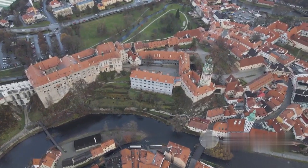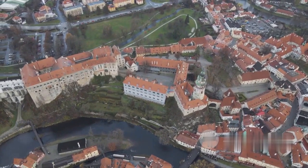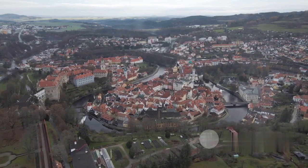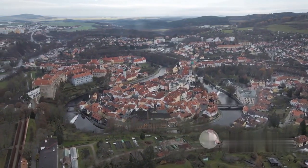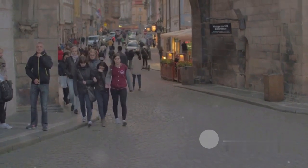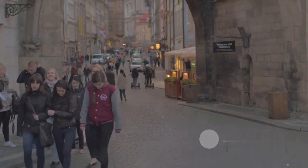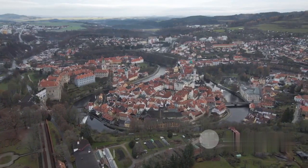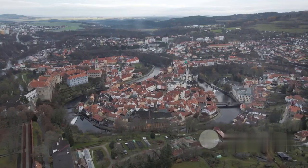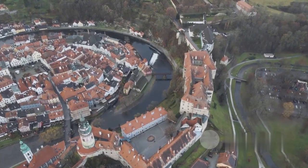Starting off our countdown, we journey to the heart of Europe to visit Cesky Krumlov in the Czech Republic. This captivating town is nestled in a bend of the Vltava River, and it's crowned with an awe-inspiring castle. As you venture through the labyrinth of cobbled streets, you'll find yourself immersed in the charm of its old town, where every corner tells a story. Its picturesque scenery and rich history make it an irresistible destination. A true hidden gem in the heart of Europe, Cesky Krumlov is a must-visit.